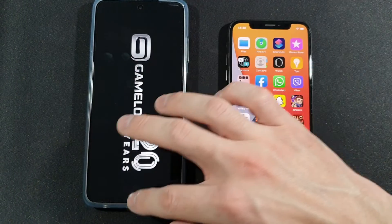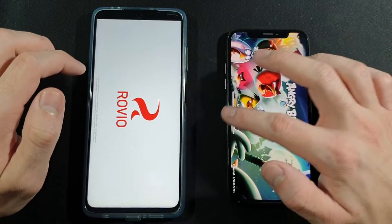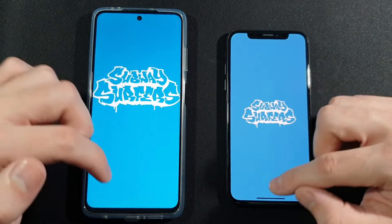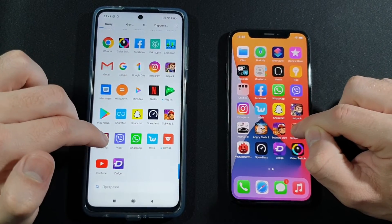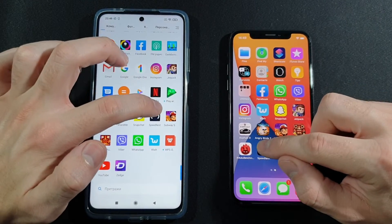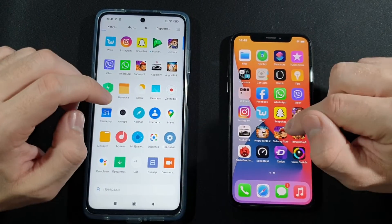Asphalt 9 Legends: both reloading from the bottom. Angry Birds 2: both reloading — really bad score. Subway Surfers: both reloading, pretty much bad. Temple Run 2: iPhone X keeps this one in the background. Speed Test by Ookla: iPhone X also keeps this one.